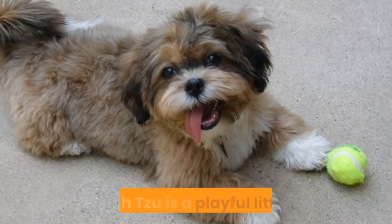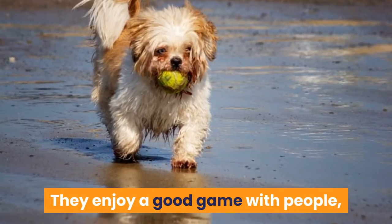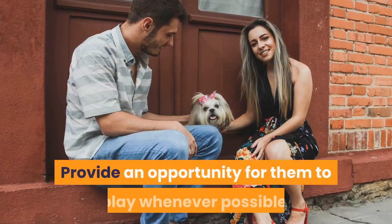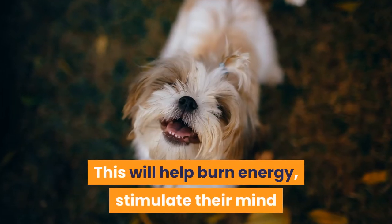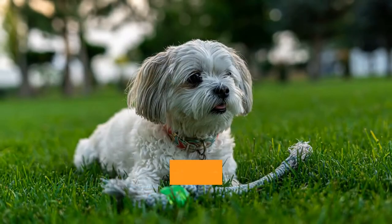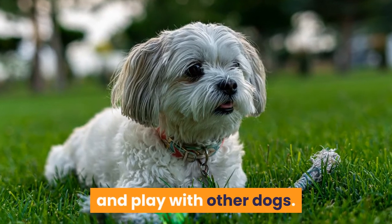Free play. The Shih Tzu is a playful little dog. They enjoy a good game with people, other dogs, and often by themselves. Provide an opportunity for them to play whenever possible. This will help burn energy, stimulate their mind, and strengthen their bond with you. Some suggestions for free play include play with toys, games, and play with other dogs.